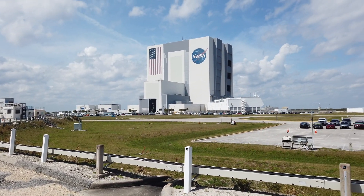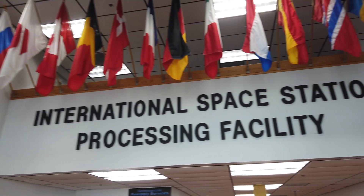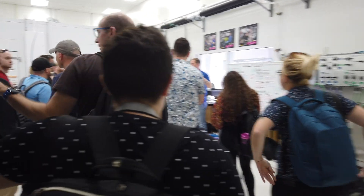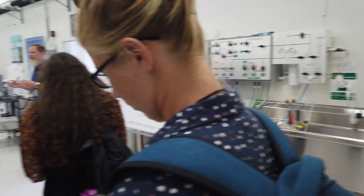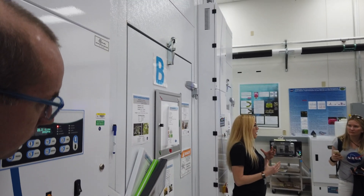After the briefing, we went outside and looked at the vehicle assembly building some more. Then we went to the International Space Station processing facility. Literally anything that has gone to the ISS has gone through this building, and therefore there are laboratories and experiments ongoing from literally all over the world in this building, which is really cool.